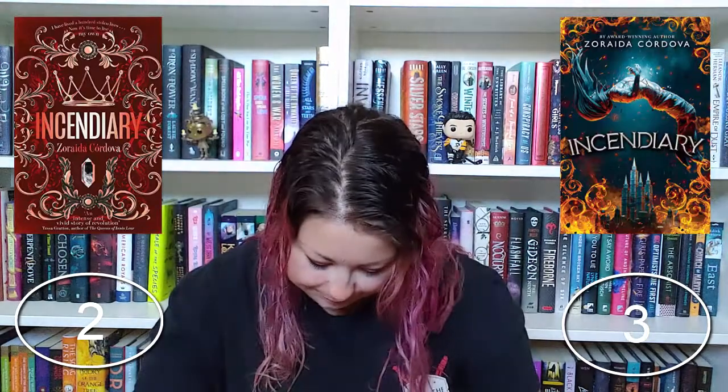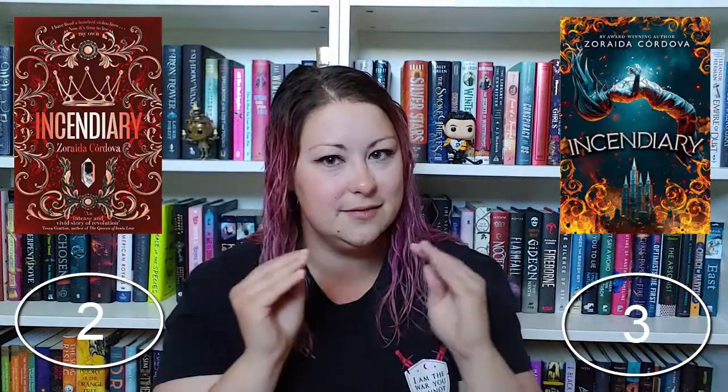Incendiary by Zoraida Córdova — the US version, I don't hate it, and a couple of book boxes did slight variations on this. But I don't totally get what this book is about from the cover — is it a paranormal, does someone get possessed or fall or fly? There's fire, but what exactly is happening? I also find the ratios a bit off — the size of the castle versus the size of the falling person — and they didn't make it look like the castle is far off in the distance to justify that ratio difference. Ratios really bother me on book covers; I look at it for ten minutes thinking something is wrong.